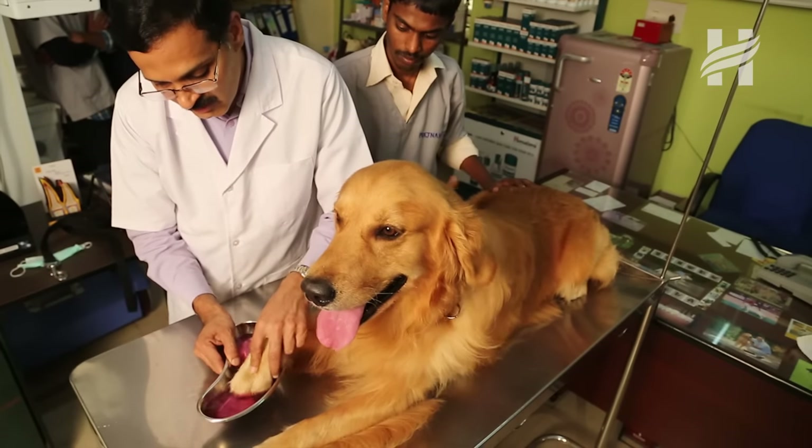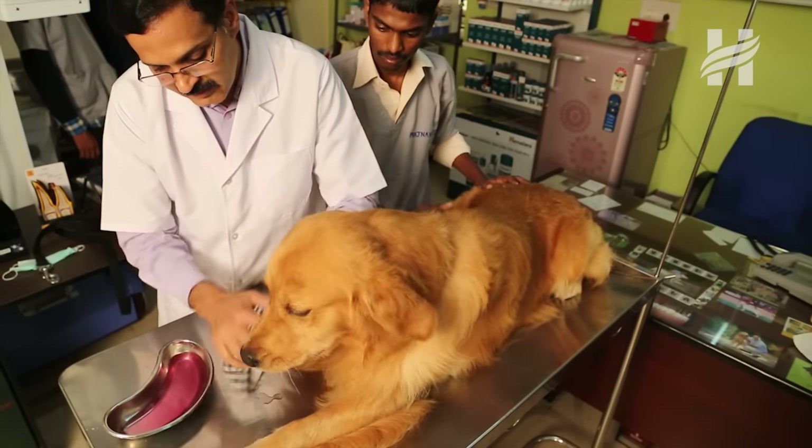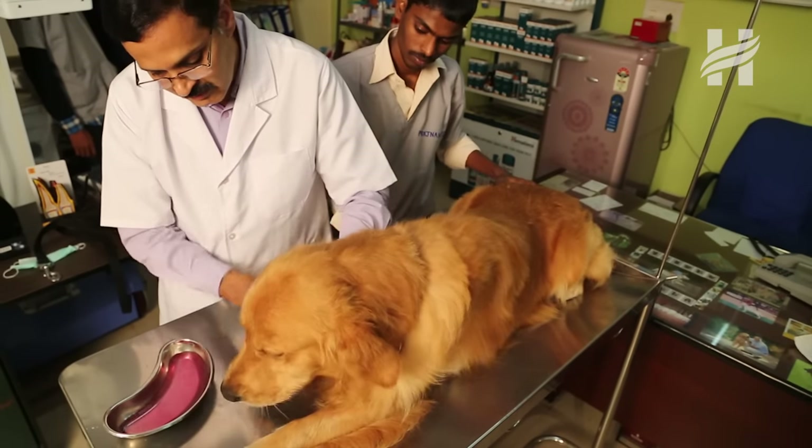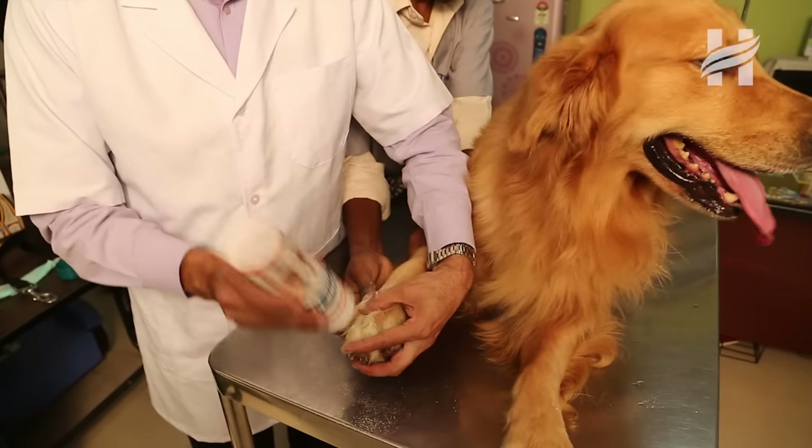In some breeds of dogs, inter-digital pyoderma is common in monsoon — that is infection in between the digits, in the paws and inflammation, and sometimes there will be bleeding also. To avoid this, after a walk we have to use a foot dip. It may be a clean bowl of water, or you can use potassium permanganate lotion to clean the foot after a walk and then towel dry it. Then we can use any antiseptic dusting powder or antiseptic lotion, which will prevent inter-digital pyoderma to a great extent.